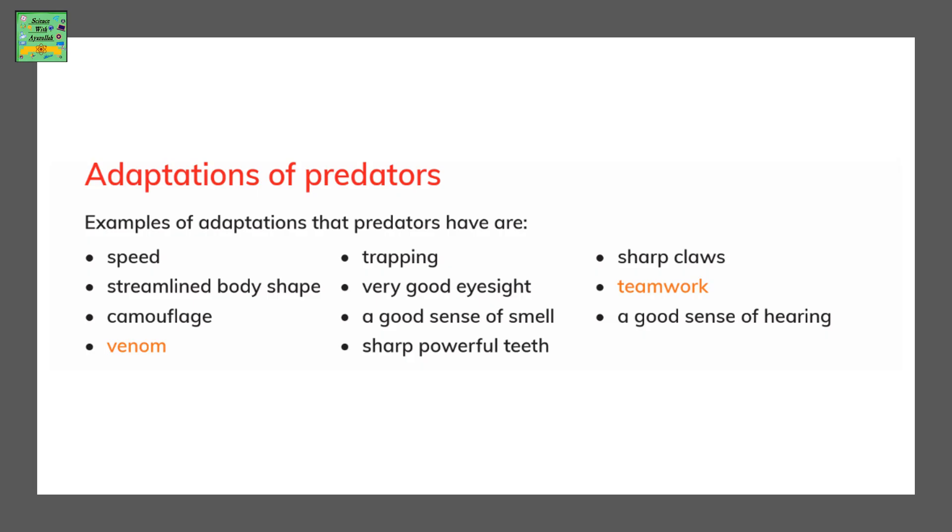You can think of wild animals, for example a lion. It has very sharp teeth, so this is a quality or adaptation of a predator. You can think of a cheetah — its speed is very fast, so you could write these as adaptations of predators.